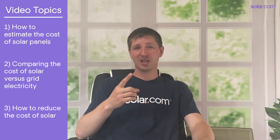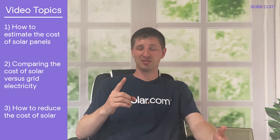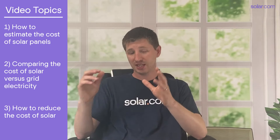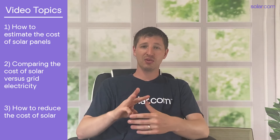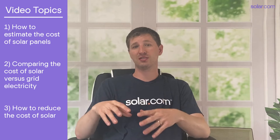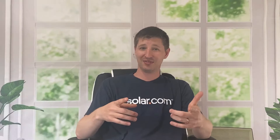So today we're going to talk about three things. First we'll talk about how to estimate the cost of solar for your home. Second, we'll show you how to compare the cost of solar to the cost of continuing to purchase electricity from a utility. And third, we'll go over some strategies for how to reduce the cost of solar. So let's get after it.